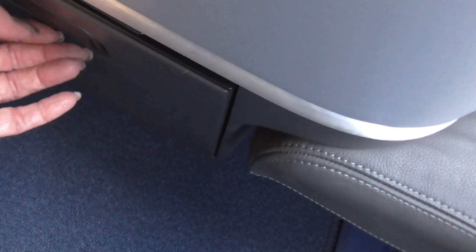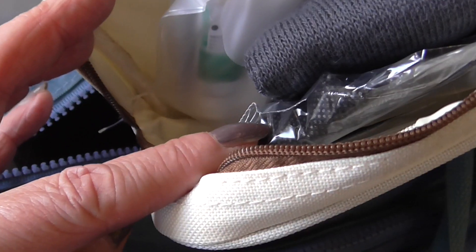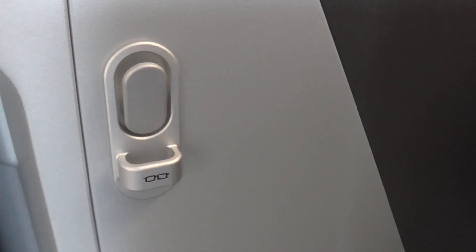The amenity kits are already here, right in there. The usual items: socks, earplugs, hand cream, mask, coat hooks, and I like this storage center there to put items. All the outlets are down there.